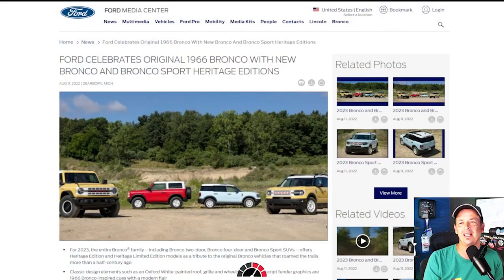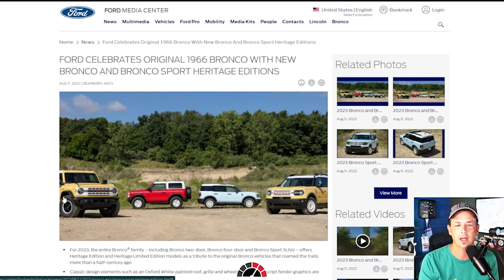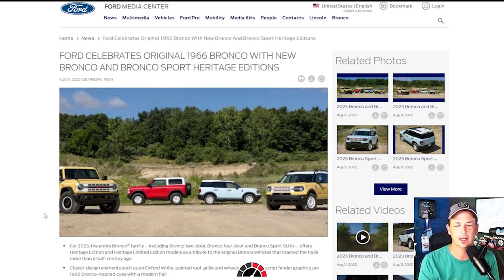Ford celebrates the original 1960s Bronco with new Bronco and Bronco Sport Heritage Editions. The Sport part throws me for a loop — I wasn't expecting that. It's a cool little vehicle but I don't follow it closely. From the pictures you can see white roofs, new colors — there's yellows, reds, white wheels. It looks like they'll do a limited version with the Sasquatch package.